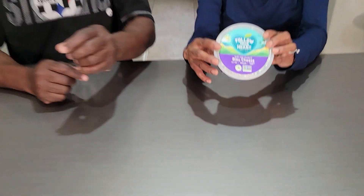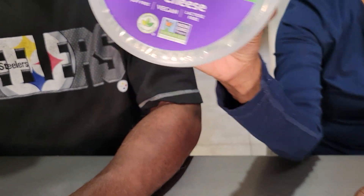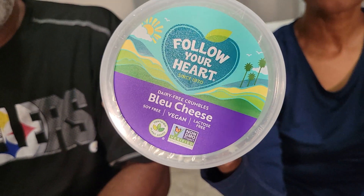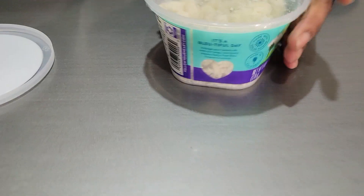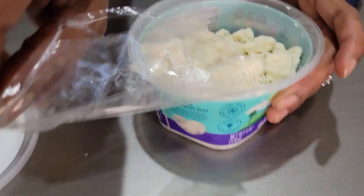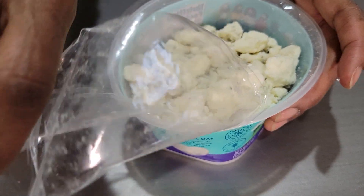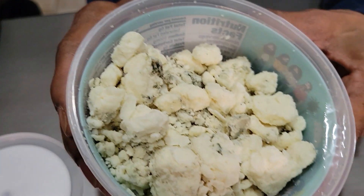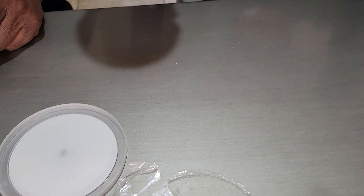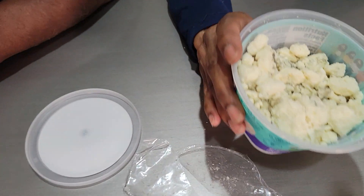I'm R and today we are reviewing Follow Your Heart blue cheese dairy-free crumbles. This is what we use all the time. You can get it at Sprouts, Whole Foods, and Frys — not sure about Walmart. This is what it looks like — it looks like blue cheese. Oh my god, it smells like blue cheese. We tried this one and never went to anything else.